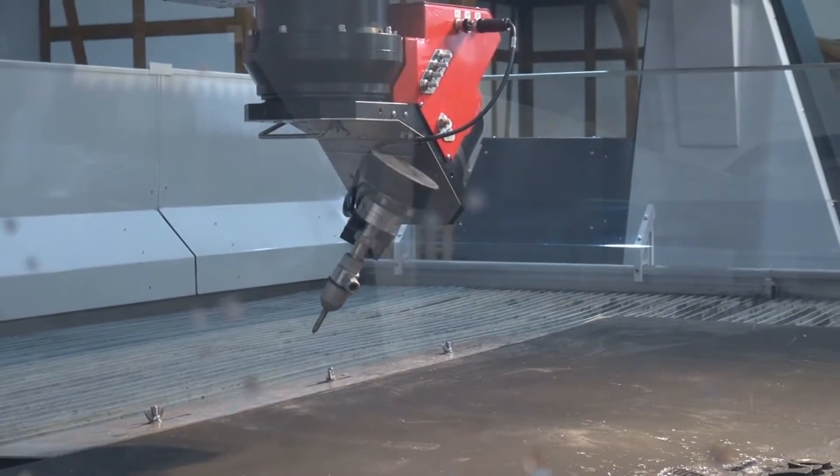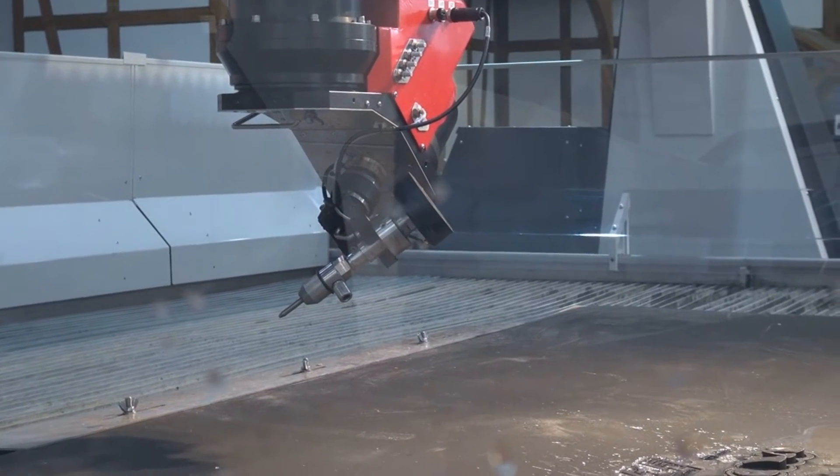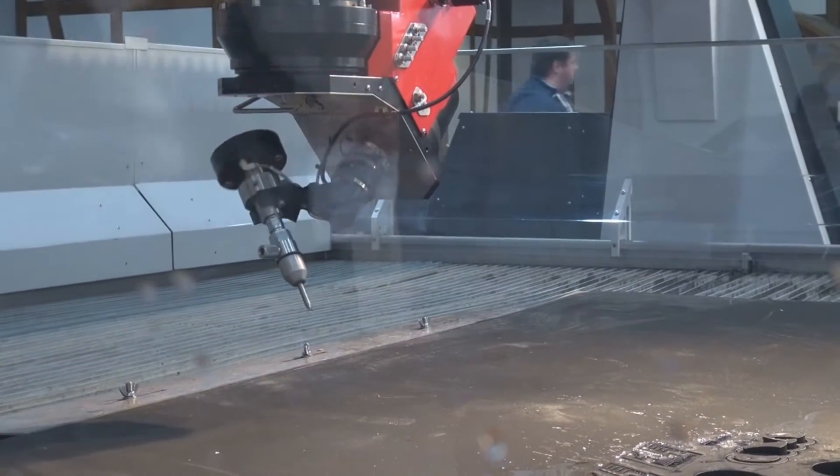The cutting quality with the water jet is combined together with the speed of the plasma, so you can use both technologies at the same time on the same parts.